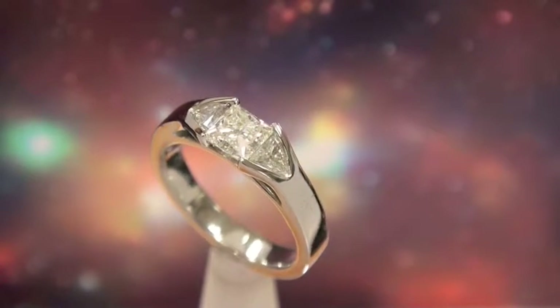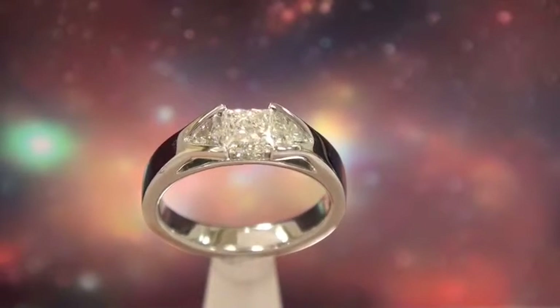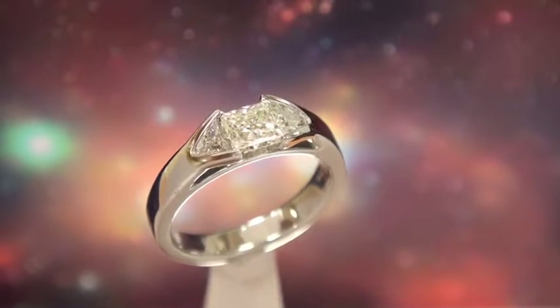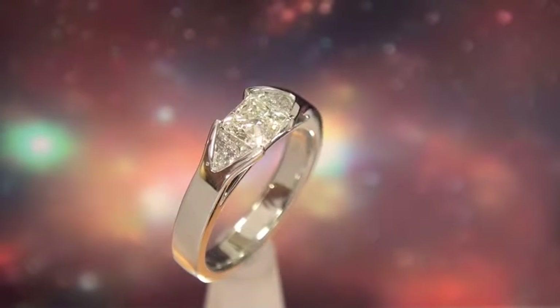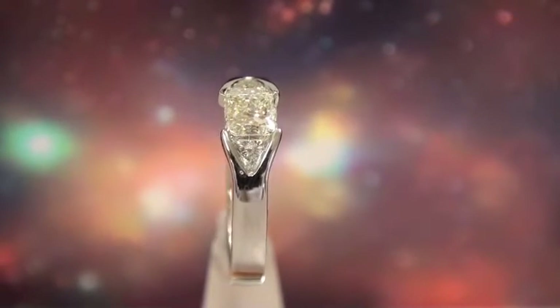It's a very secure setting though, and it's very incredible because the diamonds just flow into each other. The center diamond is a 90 point L color, GIA graded princess cut.